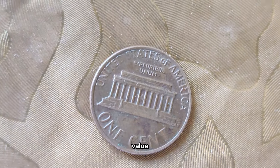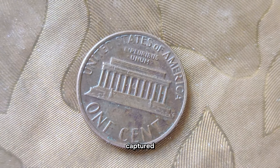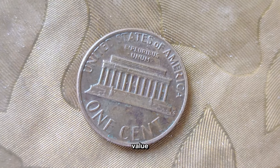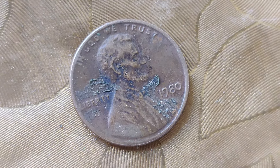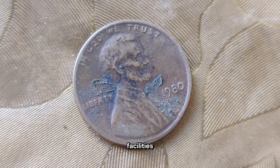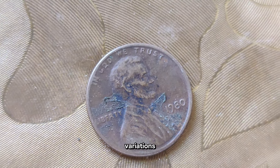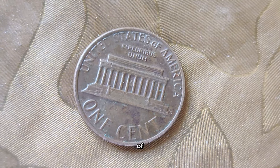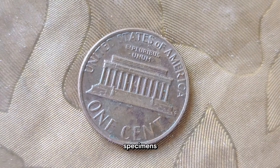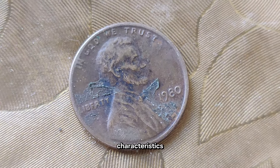Despite its small denomination, the 1980 penny has captured the attention of collectors for its potential value. Factors such as mint mark, condition, and rarity significantly influence its worth in today's market. Minted in large quantities across multiple mint facilities, the 1980 penny is relatively common. However, certain variations, such as those with errors or specific mint marks, can command higher prices among collectors. Collectors often seek out pristine examples or coins with unique characteristics for their collections.